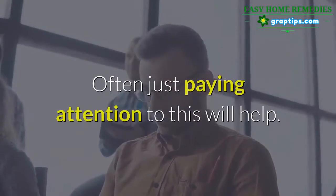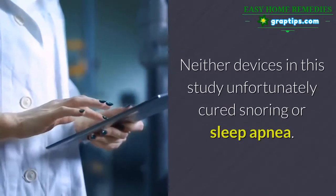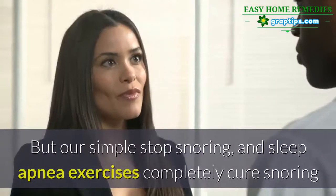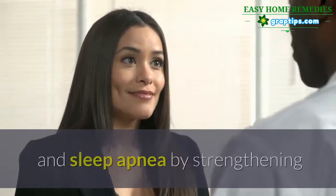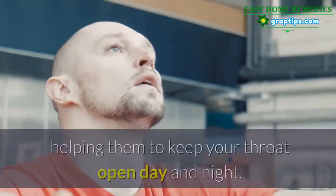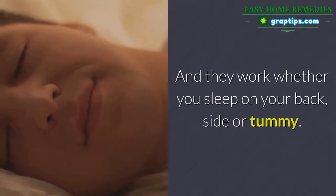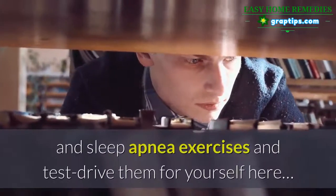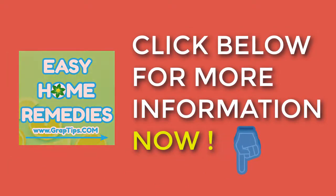Often just paying attention to this will help. Neither device in this study unfortunately cured snoring or sleep apnea — they merely helped with the symptoms. But simple stop snoring and sleep apnea exercises are claimed to completely cure snoring and sleep apnea by strengthening and loosening up the muscles around your breathing passages, helping keep your throat open day and night — whether you sleep on your back, side, or tummy. Click below to learn more and test drive them for yourself.